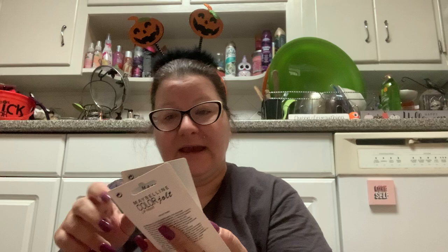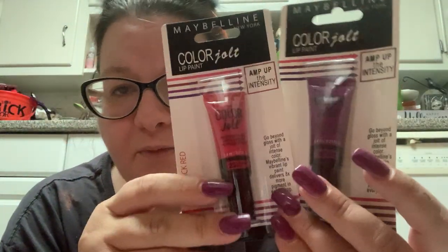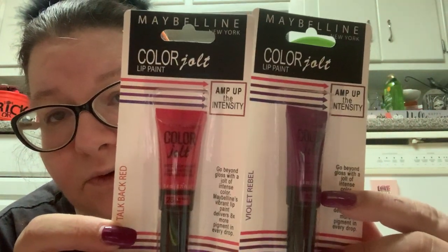Then I got these two — Maybelline New York Lip Paint, Colored Jolt. They had other colors — there was a brown one, but I didn't get that one. This one says Violet Rebel: 'Amp up the intensity. Go beyond gloss with a jolt of intense color. Maybelline's vibrant lip paint delivers eight times more pigment in every drop.' This is new to the Dollar Tree. And this one is Talk Back Red. I picked these up to see how they're going to be.